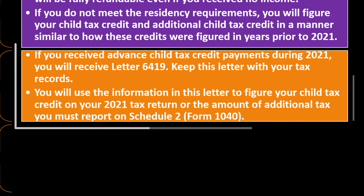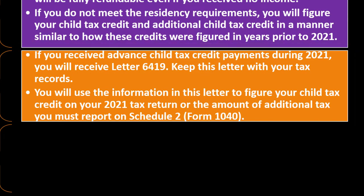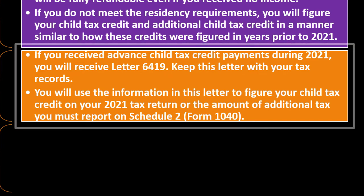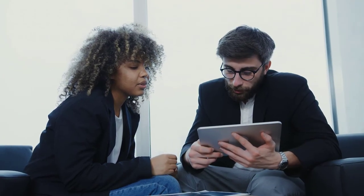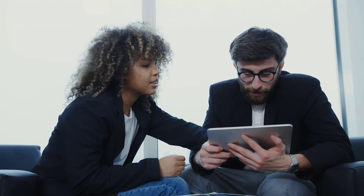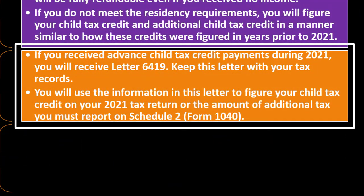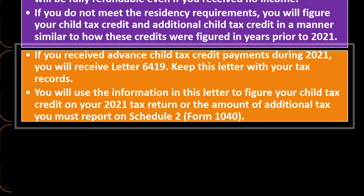If you received advanced child tax credit payments during 2021, you should have received Letter 6419 — keep this with your tax records. This letter reminds taxpayers of the advanced payments they received, which must be accounted for when figuring the child tax credit. If you don't have the letter, log into your account on the IRS website to retrieve that information.